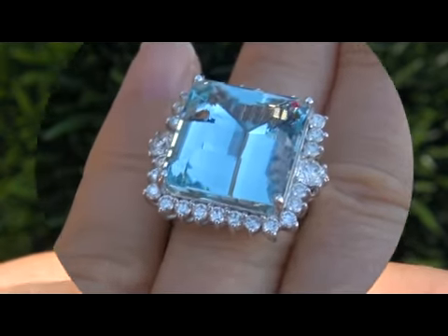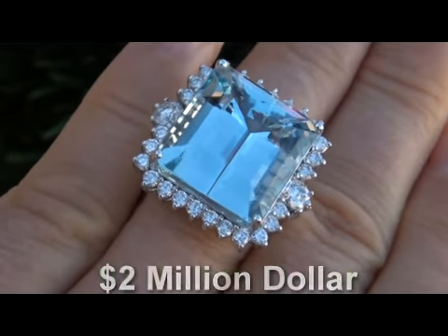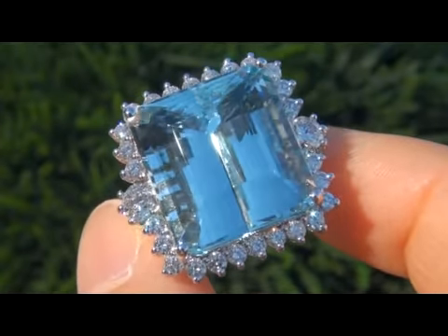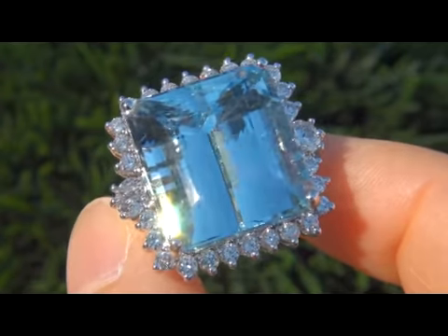The highly collectible ring comes to us from a prominent Newport Beach, California consignor who is liquidating a $2 million lifetime jewelry collection. The collection consists of amazing top quality items. Due to difficult personal and financial times, our consignor contracted with us to liquidate her collection here on eBay.